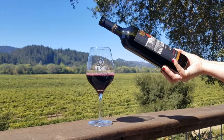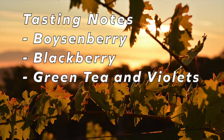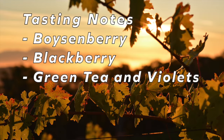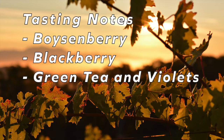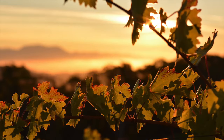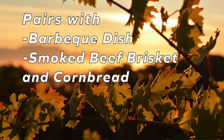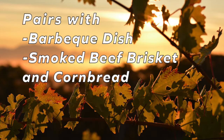The 2018 Triborce Reserve exceeds the standards set by Dry Creek Zinfandels. The fruit characteristics are boysenberry and blackberry, which transition to green tea and violets. The balanced structure of this wine rounds out with a long, smooth finish. This traditional Dry Creek Zin deserves a classic barbecue dish — pair it with smoked beef brisket and cornbread.